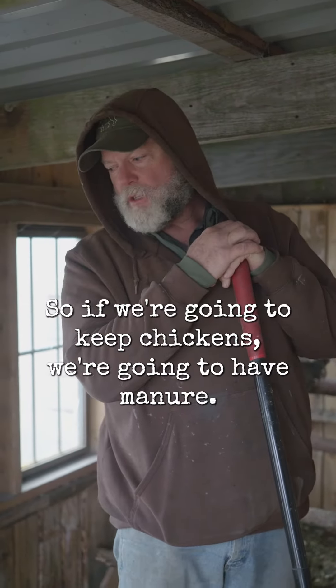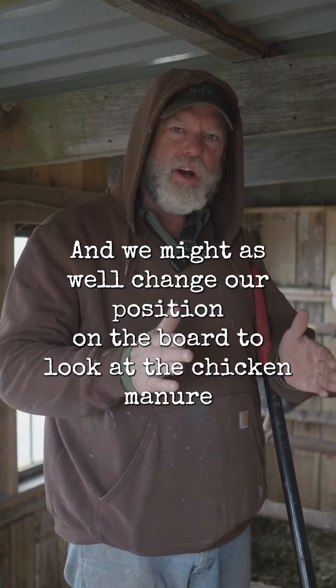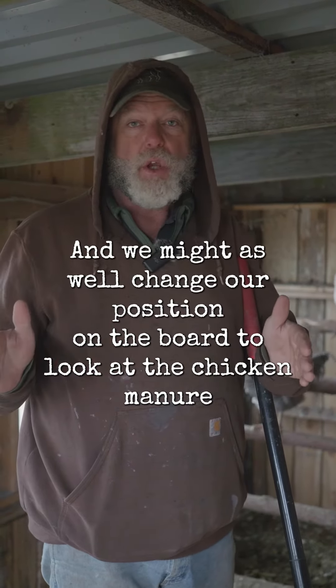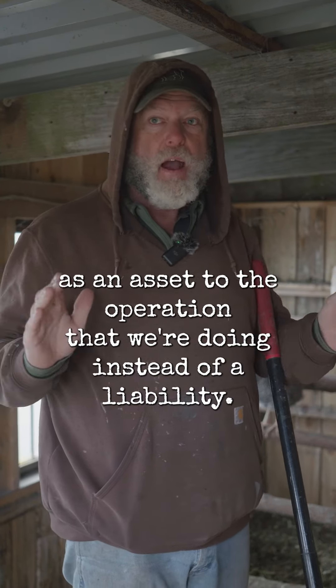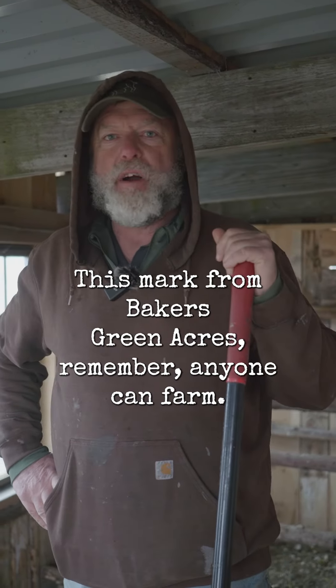So if we're gonna keep chickens, we're gonna have manure, and we might as well change our position on the board to look at the chicken manure as an asset to the operation instead of a liability. This is Mark from Baker's Green Acres. Remember, anyone can farm.